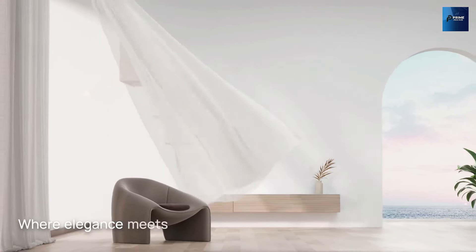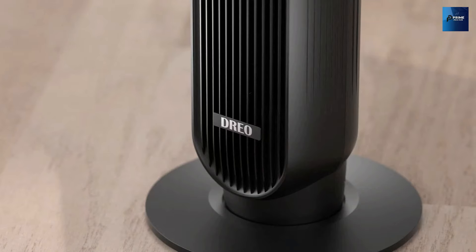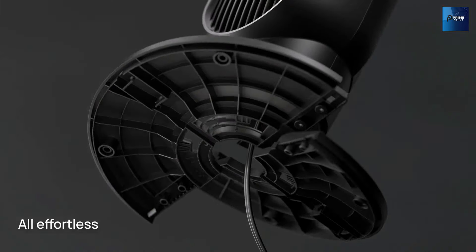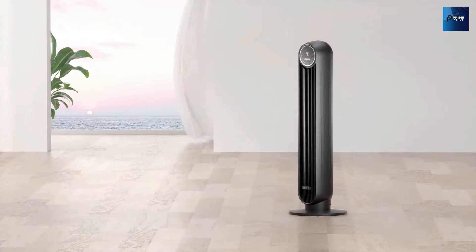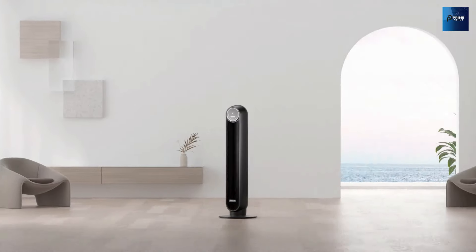Hey there, cool cats and summer enthusiasts. Welcome back to Prime Pick Hub. Today, we're tackling the heat with our top picks for air conditioners and fans in 2024. Whether you're looking for a powerful tower fan, a portable air conditioner, or a combination of both, we've got you covered. Let's chill out and explore the top 5 air conditioners and fans for 2024.